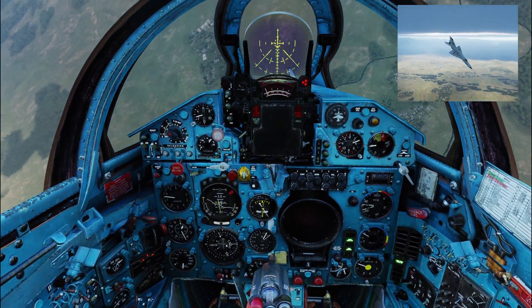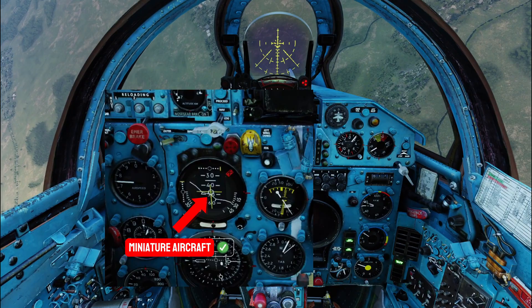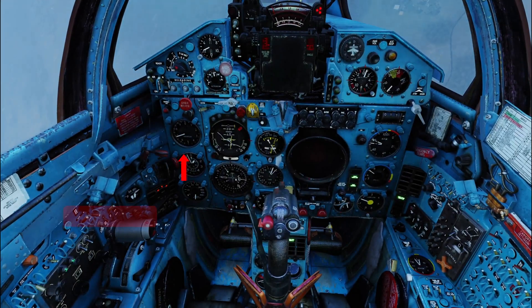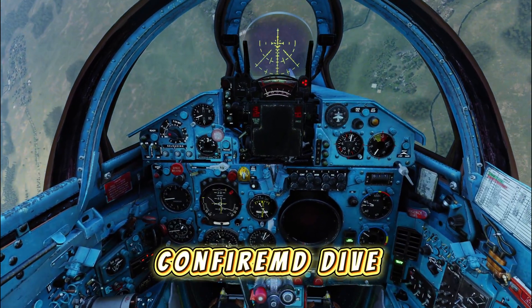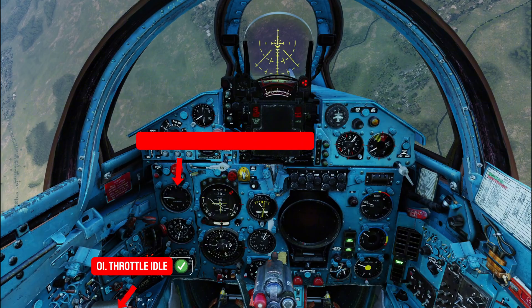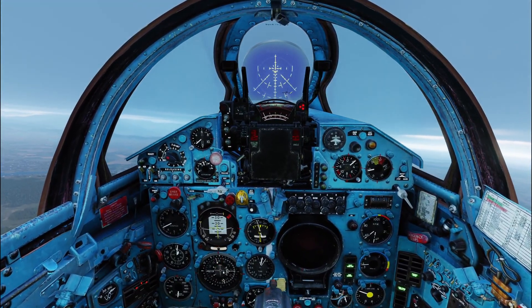Let's go through the recovery from a dive step by step. First, check the position of the miniature aircraft on the artificial horizon — it is on the black portion. Confirm by scanning the other instruments. The airspeed is increasing and the altimeter is reducing — it's confirmed that we are in a dive. The first action is to get the throttle to idle. Check speed. If the speed is above 900 km/h, extend speed brakes. Roll wings level and pull to the horizon. Apply power on horizon. That is how you recover from a dive.